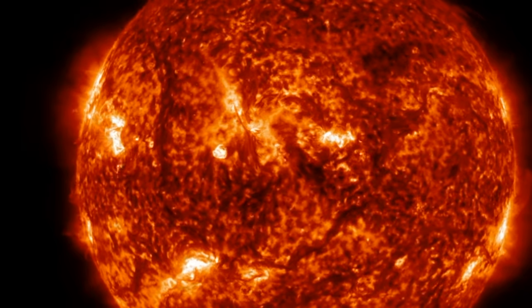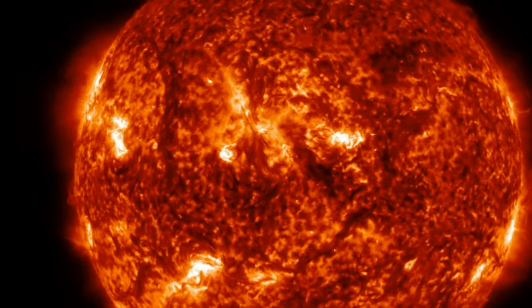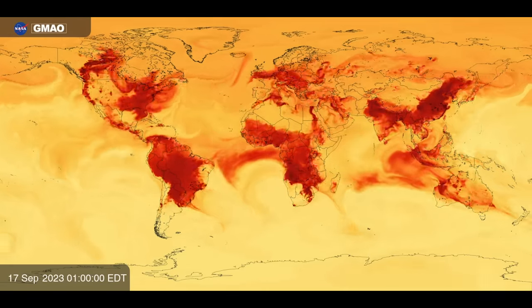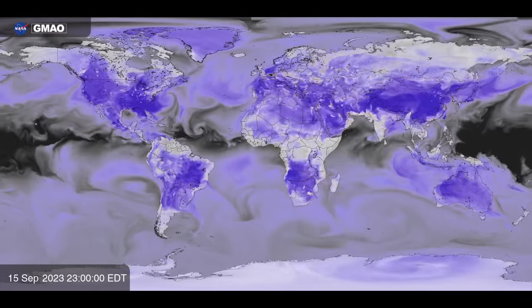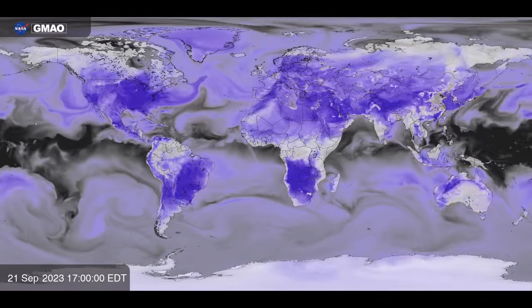A couple things to monitor on this Sunday, but next let's go to some more eye candy. We have several animations here, and they're utilizing satellite data to map specific aspects of the atmosphere.